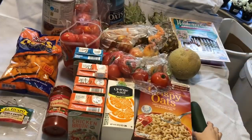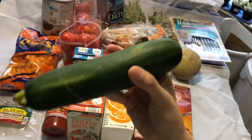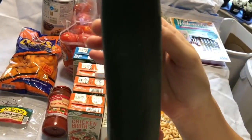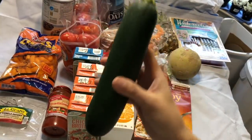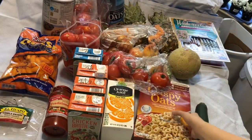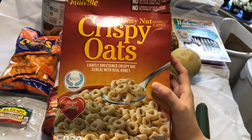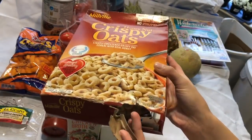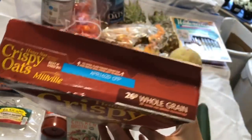Okay, so ang mga tinapon today ay may cucumber — isang piraso. Hindi pala yung cucumber. Okay, so ang tinapon today ay zucchini, isang piraso. And then may crispy oats. So ito bukas yung box dito. Yung expired April 16, 2020 pa.